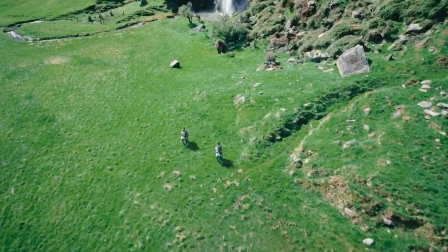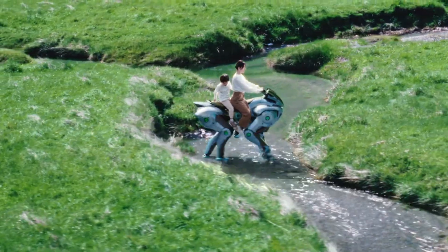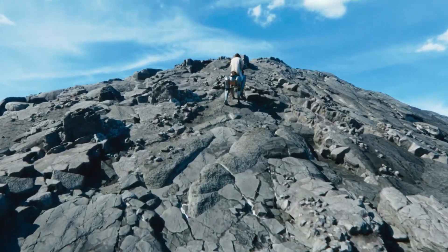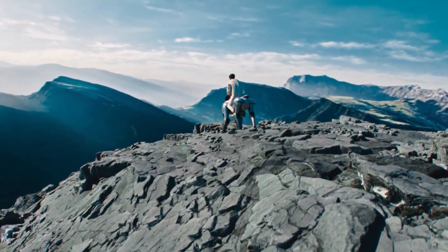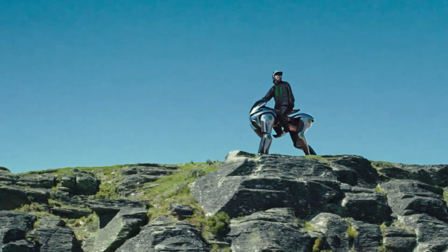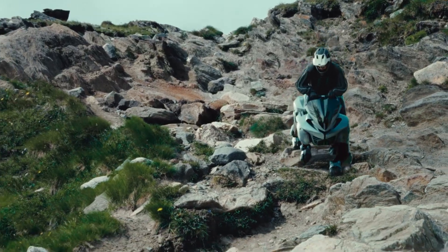Riding the Corlea is an entirely new experience — an upright, ergonomic posture that fosters a deep connection between rider and machine. The handlebars feature integrated sensors that respond to shifts in weight, allowing riders to steer by simply leaning or adjusting their position.